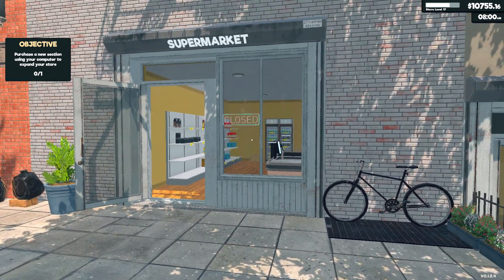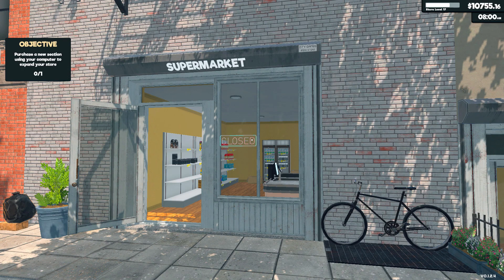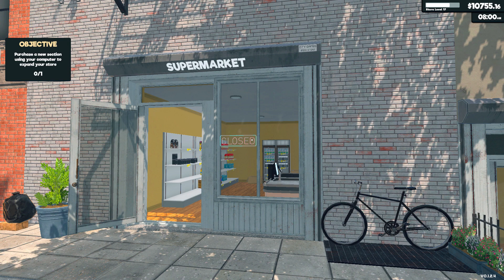Back in Supermarket Simulator. If you look up in the top right, you've got some cash on us. And I would like to expand and get a couple licenses to get more products.